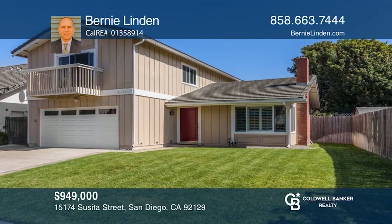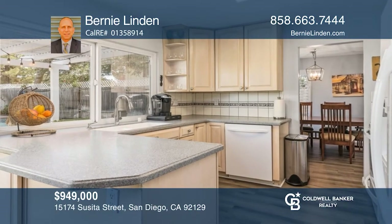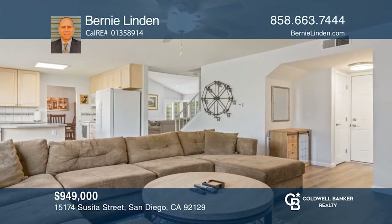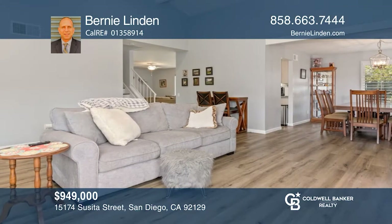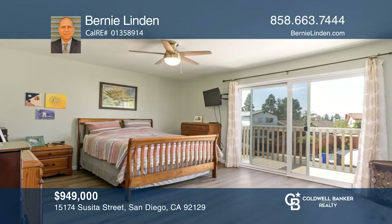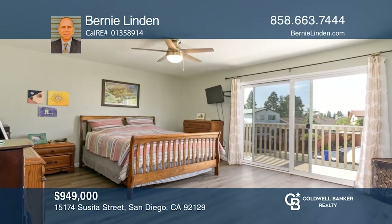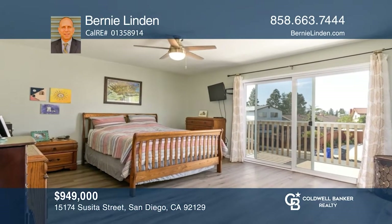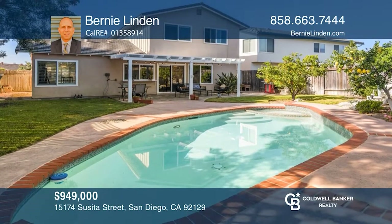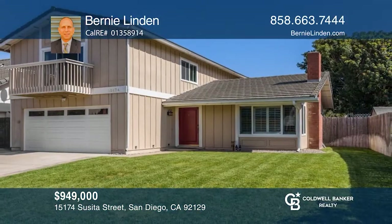Don't miss a move-in-ready home in Rancho Penasquitos. The open and bright kitchen is ideal for entertaining. Four bedrooms are located upstairs. The main bedroom features a balcony and an en-suite bathroom. Escape to a landscaped backyard and relax under the pergola or in the pool and spa. This home is near Rolling Hills Elementary and Park. Want to turn this house into a home? Contact Bernie Linden today!